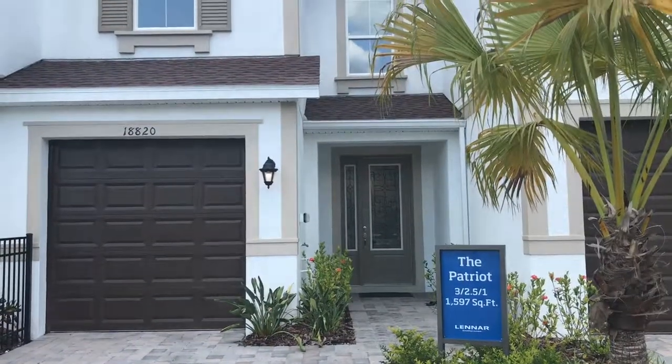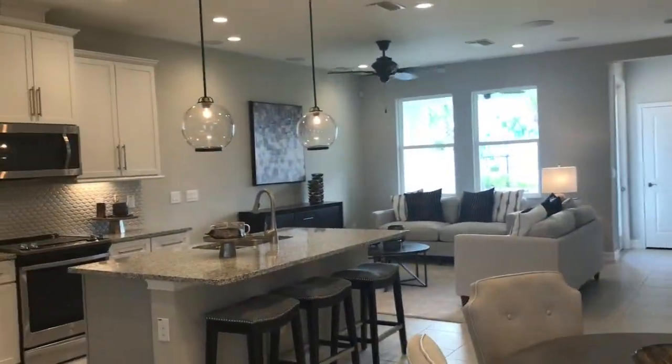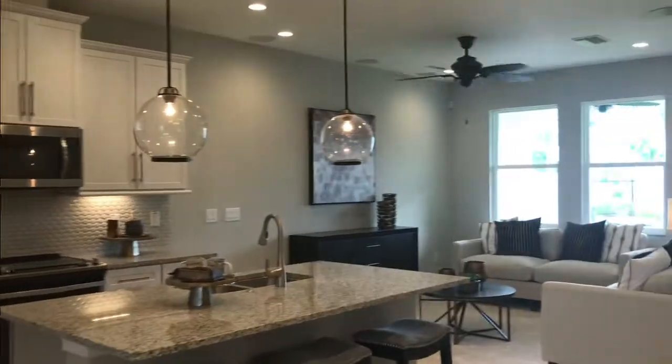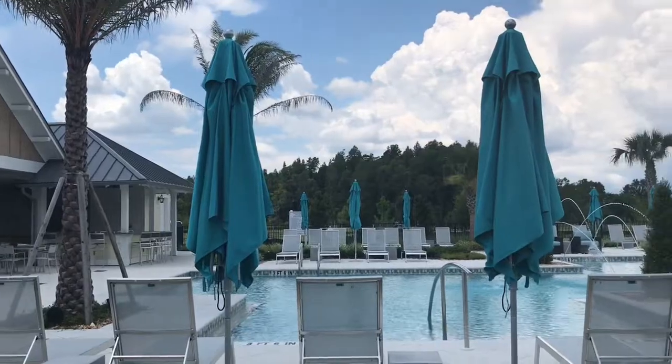Here's the Patriot model. It's a three, two and a half bathroom with almost 1,600 square feet. You see this open floor concept with the kitchen going into the main room. There's also a gorgeous clubhouse and a pool in the community.